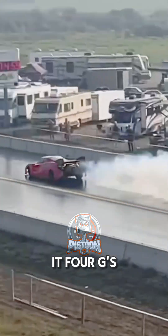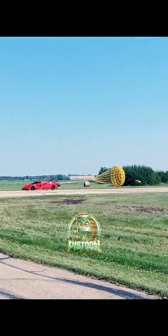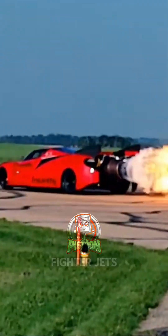When he floors it? Four Gs of acceleration. When he slams the brakes? Five Gs pulling him back. This thing launches harder than some fighter jets.